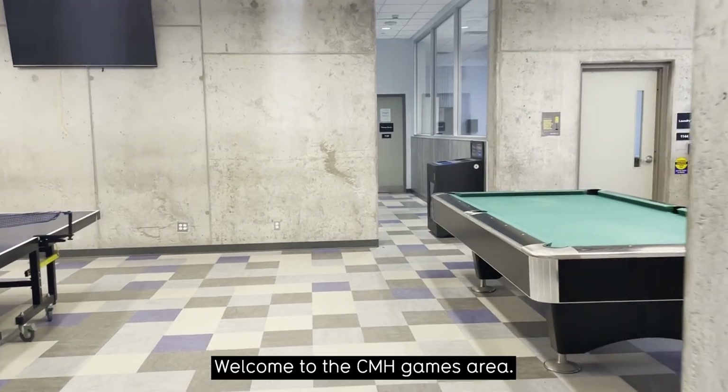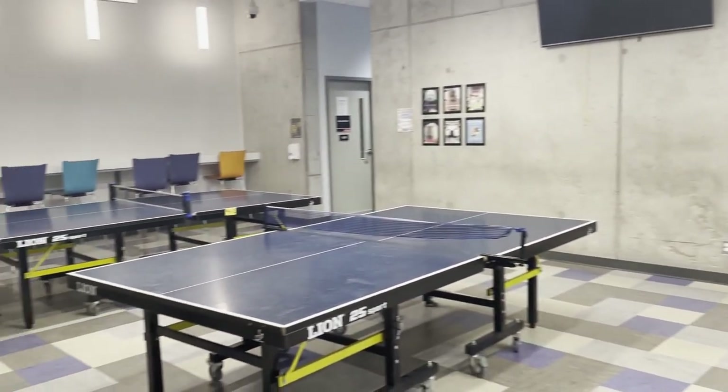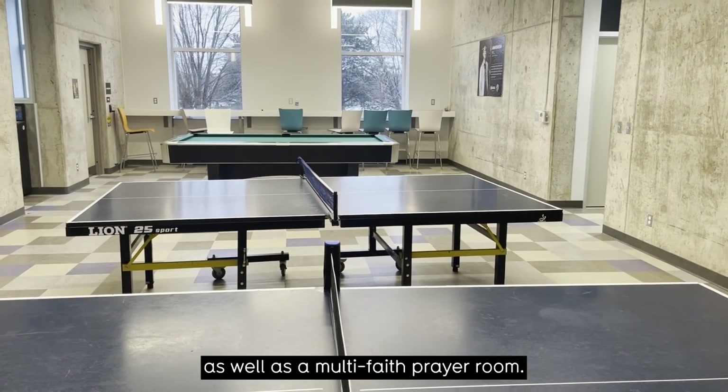Welcome to the CMH Games area. Here we have ping pong tables, a pool table, and of course you can sign out the equipment at the front desk. In this space we also have two bookable music rooms, each with a piano you can use, as well as a multi-faith prayer room.